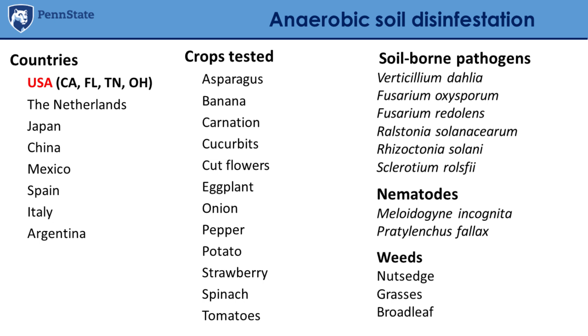ASD has been tested on soil-borne pathogens including Verticillium dahliae, Fusarium oxysporum, Ralstonia solanacearum (a bacterial disease), Rhizoctonia, Sclerotinia, and nematodes — especially root-knot nematodes, Meloidogyne incognita. The results have been really interesting work.